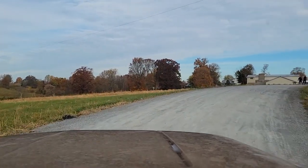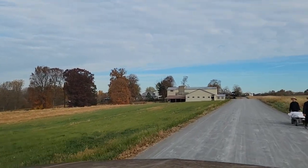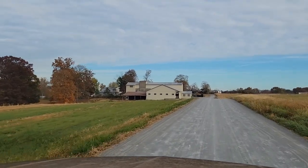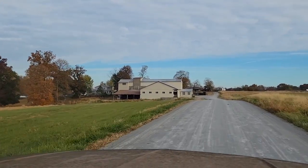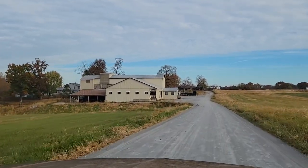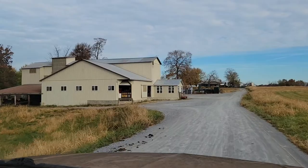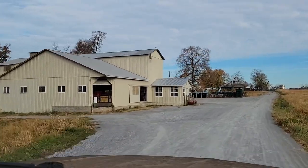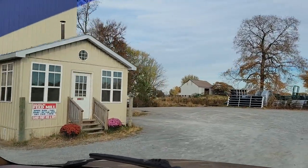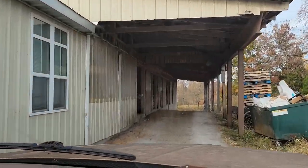Now we're turning down to our really first stop of the day, which is Maslin's Feed Meal. This is the feed meal — this is where we come and we get all of our feed and our salt and minerals, your gates, just whatever you think you may need.